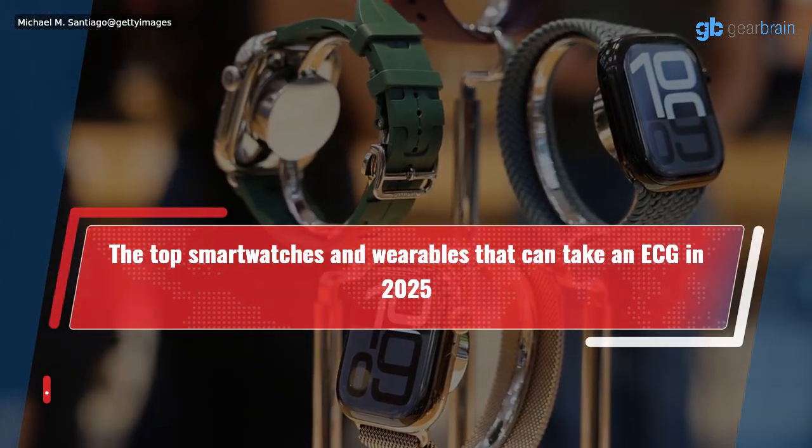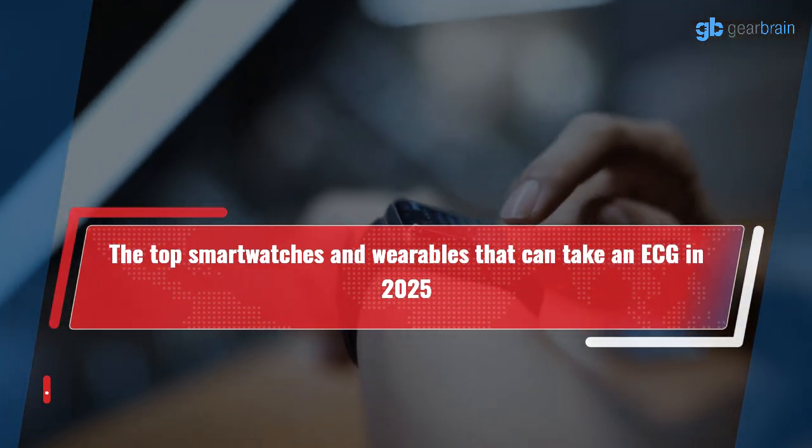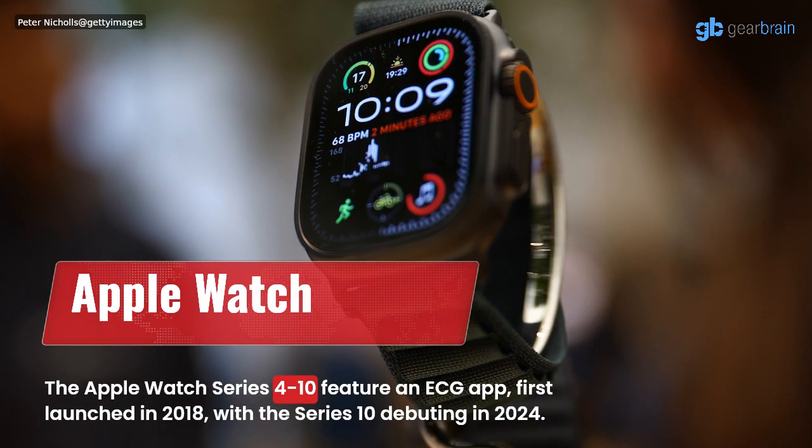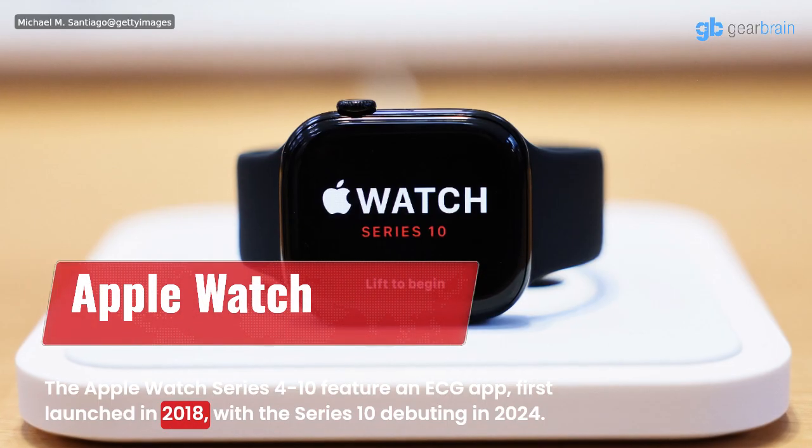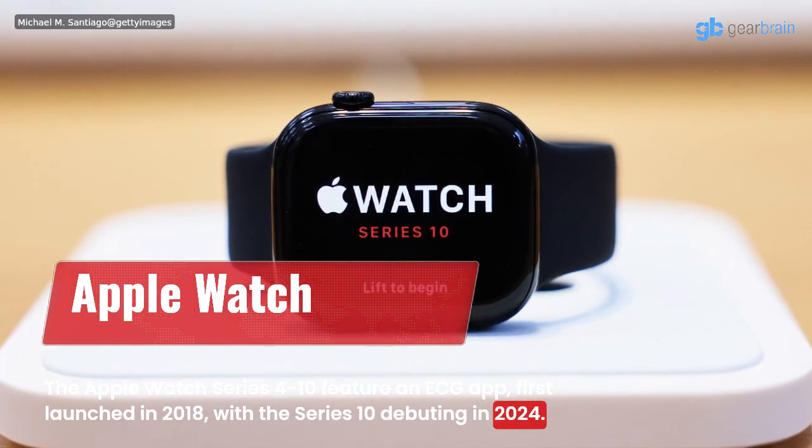The top smartwatches and wearables that can take an ECG in 2025. The Apple Watch Series 4 through 10 feature an ECG app, first launched in 2018, with the Series 10 debuting in 2024.